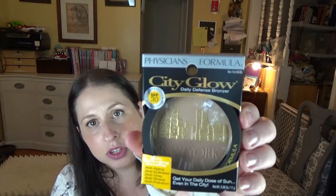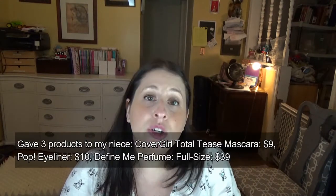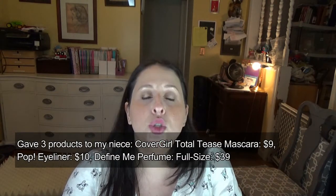Physicians Formula gave their New York bronzer, which is City Glow. To me, this is so cool — just the appearance of it. I mean, look at that. It's got the skyline. It's so cool. So that's everything that was included in the attendee swag bag.